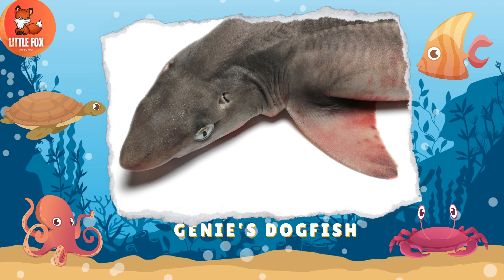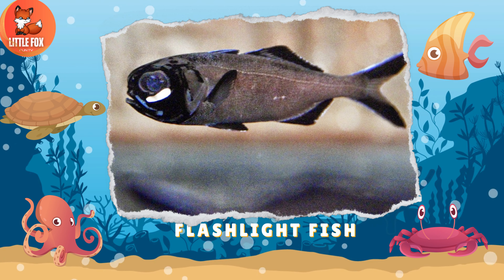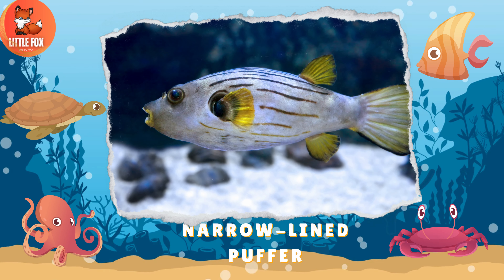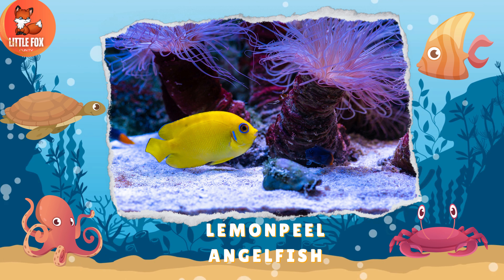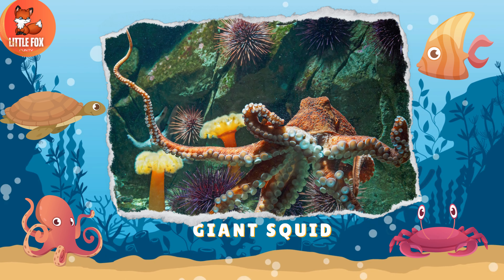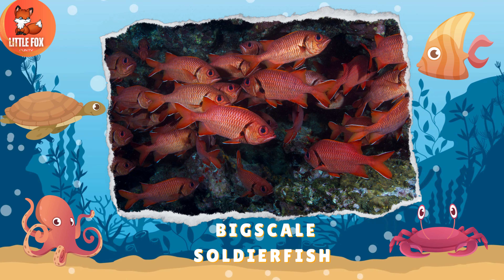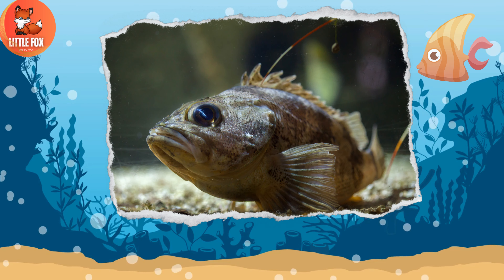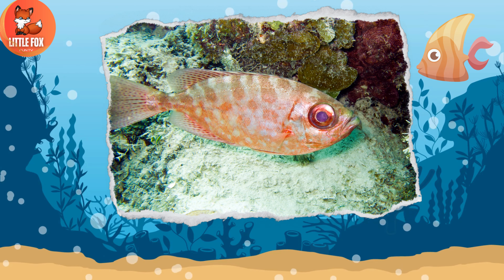Number 190: Genie's Dogfish. Number 191: Flashlight Fish. Number 192: Narrow Lined Puffer. Number 193: Lemon Peel Angelfish. Number 194: Giant Squid. Number 195: Big Scale Soldier Fish. Number 196: Black Belly Rose Fish.